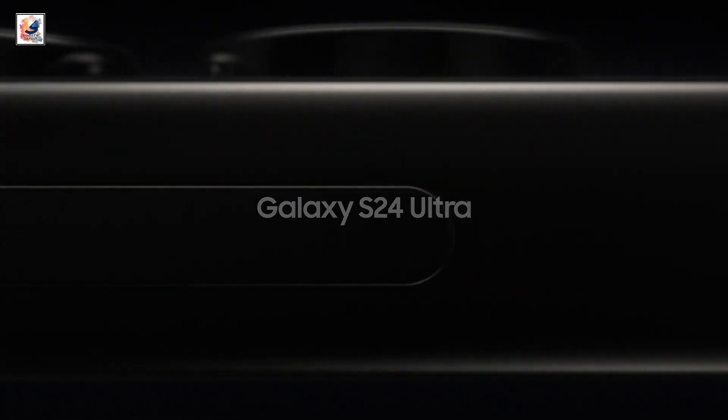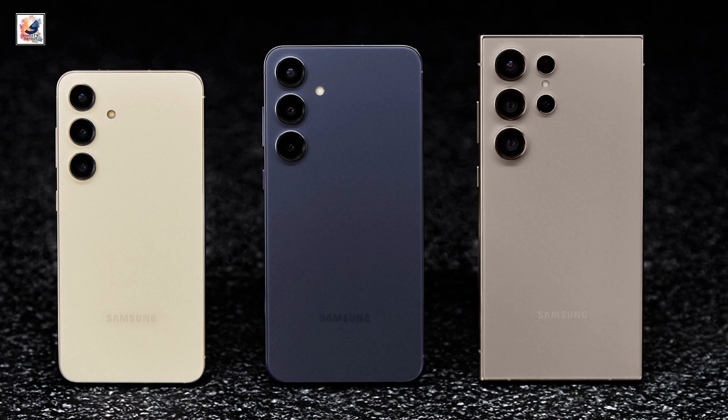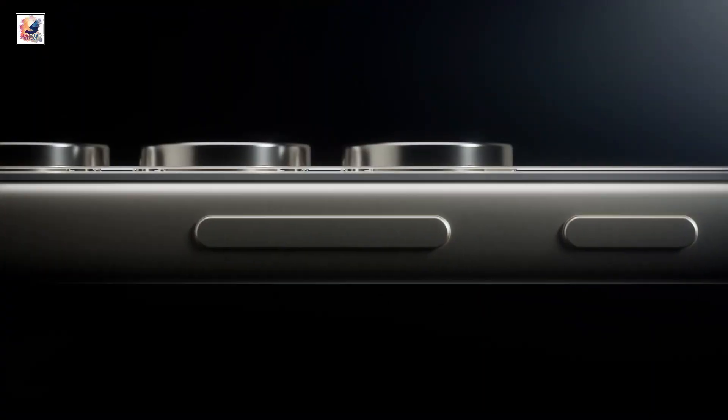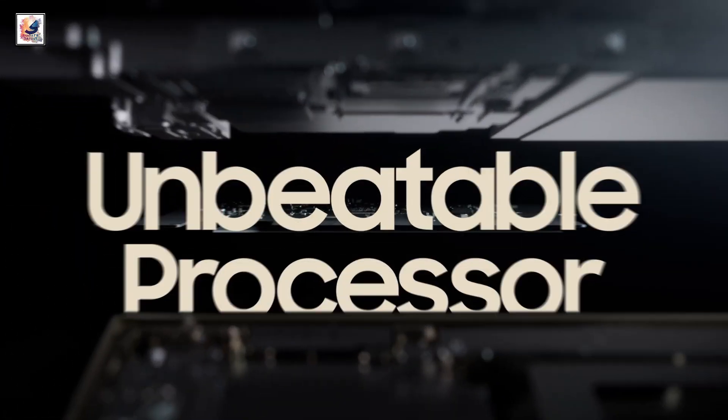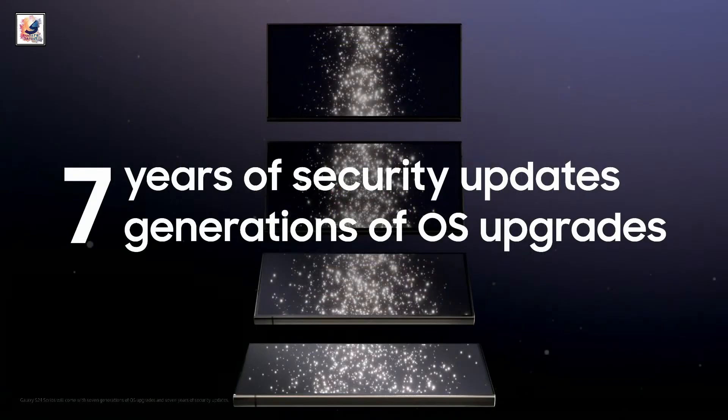Hey guys, finally today Samsung revealed the Galaxy S24 series: Galaxy S24, Galaxy S24 Plus, and Galaxy S24 Ultra. One of the biggest upgrades of the Galaxy S24 series is that the phones offer seven years of security updates and seven generations of OS updates.